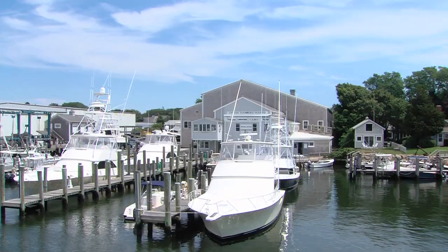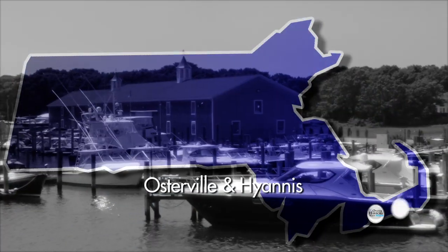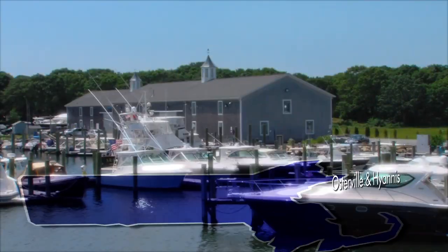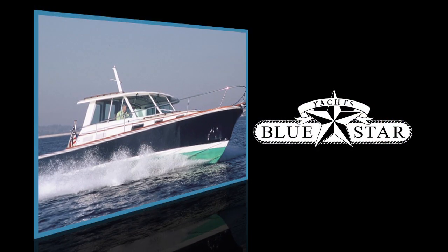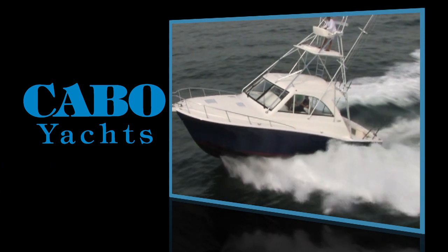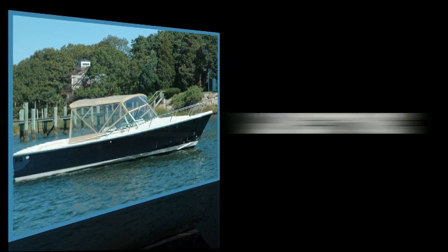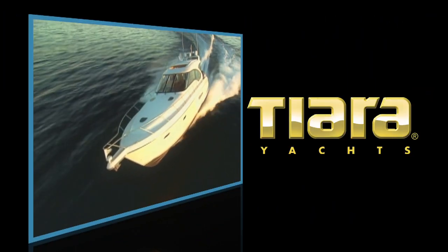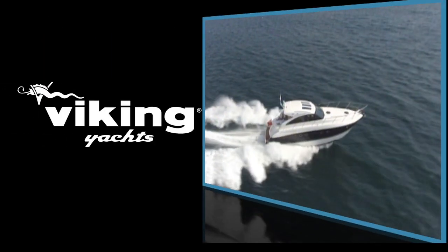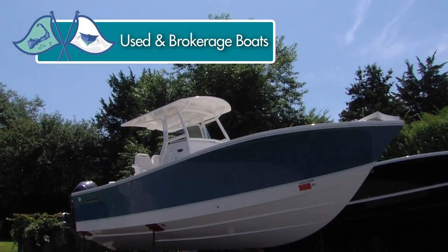At Oyster Harbors Marine, we offer professional yacht sales and service with sales offices in Austerville and Hyannis, Massachusetts. We offer the finest lines of new boats, including Bluestar, Cabo, Limestone, Regulator, Tiara, Viking, and Jupiter. We also offer a wide selection of used and brokerage boats.